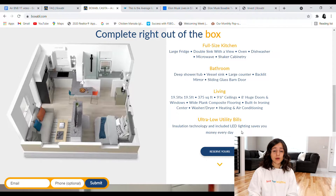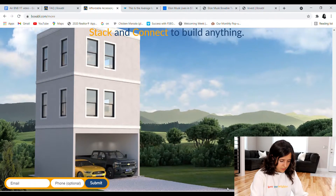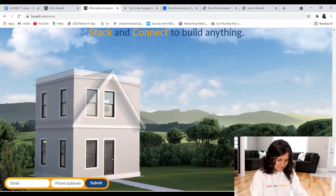It has really low utility bills. Their insulation technology and included LED lighting saves you money every day on utilities. I also want to show you a screen recording of a portion of their website that shows how in the future you'll be able to stack these modules to create any custom home you can imagine. I feel like in the future this is really going to be used to build out large subdivisions — the possibilities are endless. You can even stack them three stories high with a roof added.